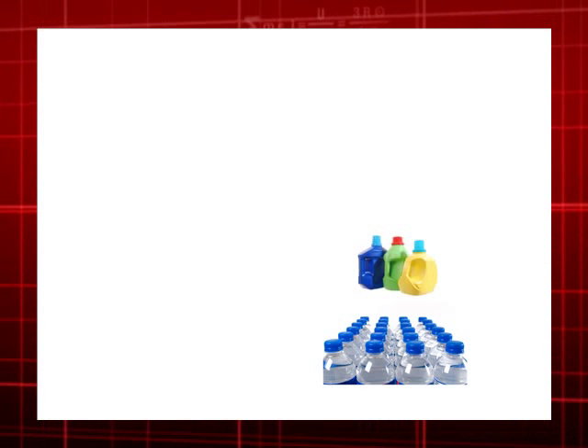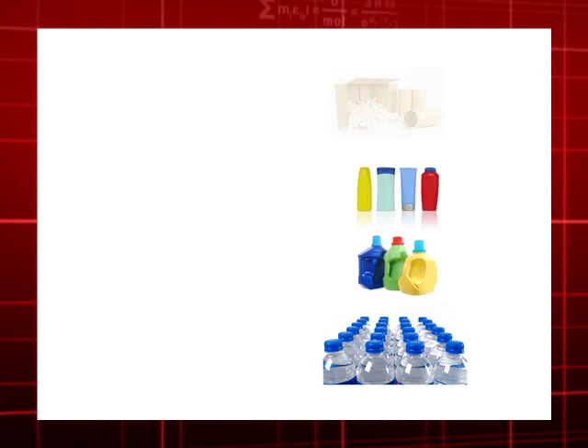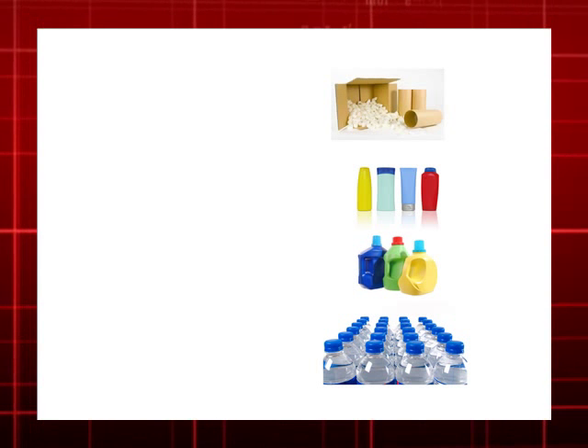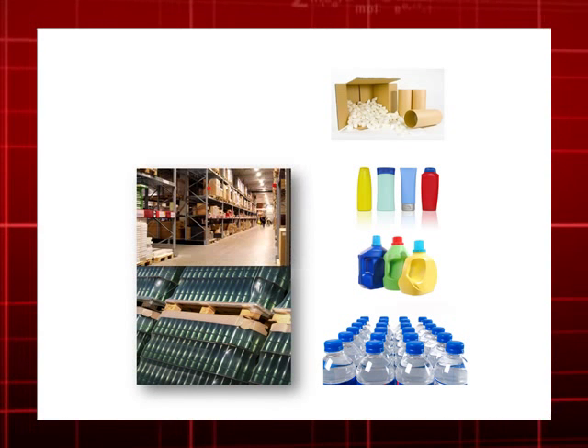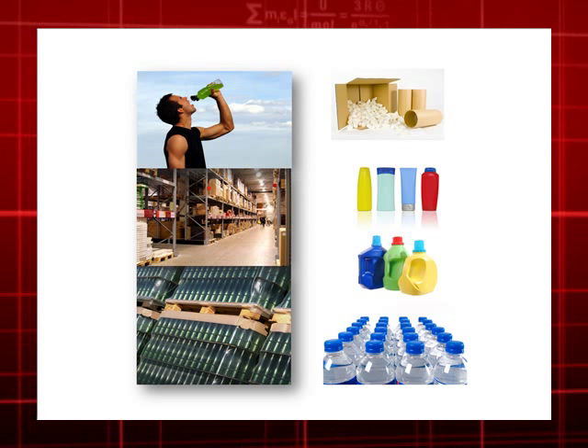Virtual prototyping allows manufacturers to predict how packages will perform throughout their entire life cycle. This includes shipping, storage, and even handling by the end consumers.